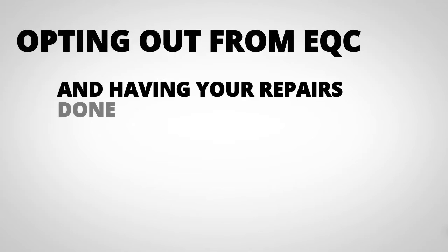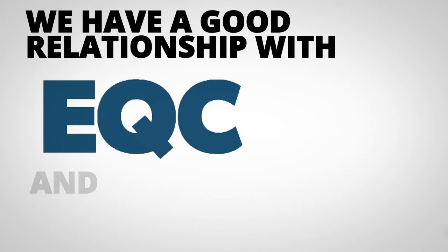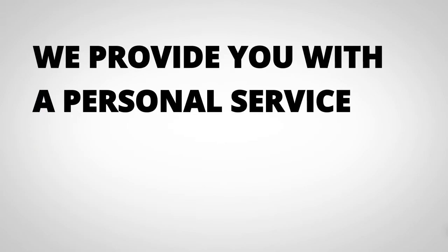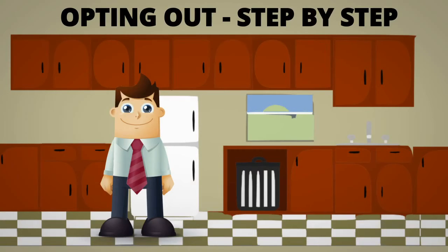Opting out from EQC and having your repairs done by Fixit is a great choice. We're the original opt-out provider with over 350 Christchurch homes repaired, so we have a good relationship with EQC and a better understanding of their processes. We provide you with a personal service and we're with you all the way through. For people new to the opt-out process there are many questions about what's involved — let's go through step by step and see how it works.